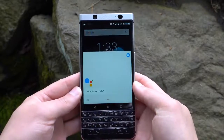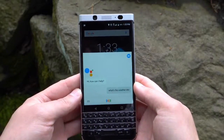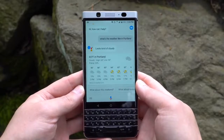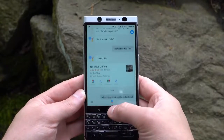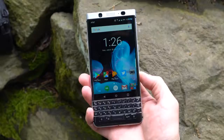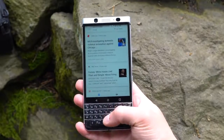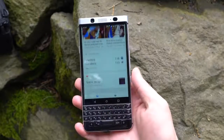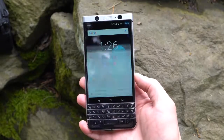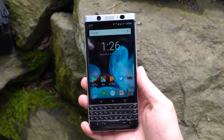On the software side, the KeyOne has a nearly stock version of Android 7.1.1 Nougat. BlackBerry has built in a few tweaks, such as the keyboard gestures you can perform, and they've even preloaded select applications like BlackBerry Hub and BlackBerry Messenger. After using Hub for a bit, I can see why folks would like it. Having a single app that manages an inbox of emails plus Facebook and Twitter notifications — that can be pretty handy.